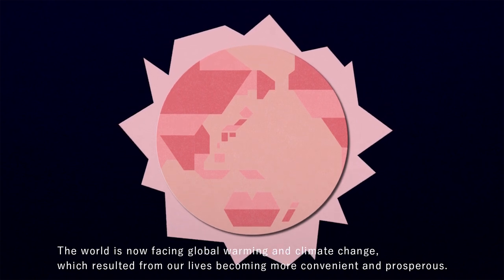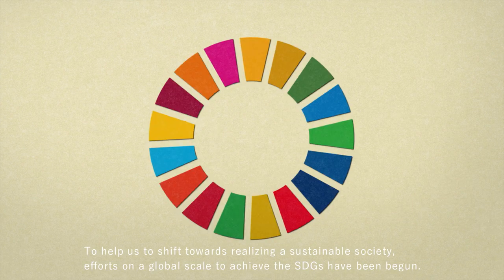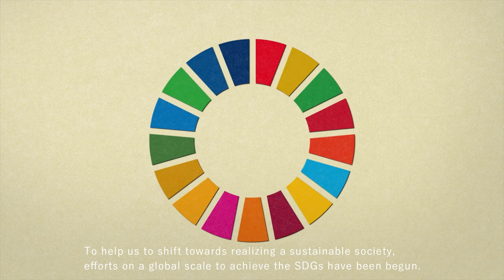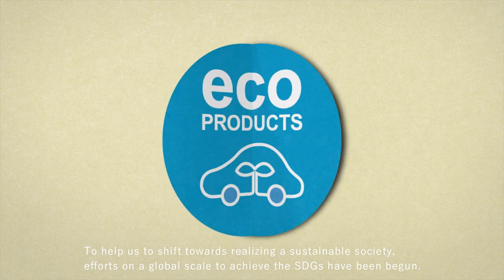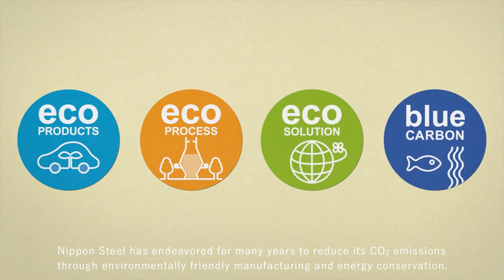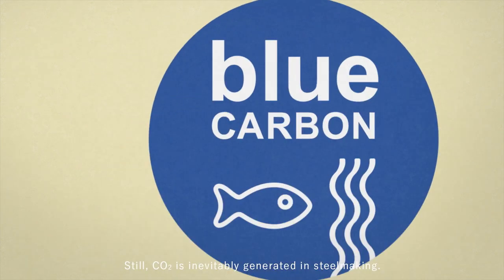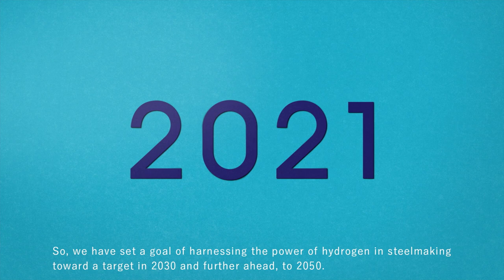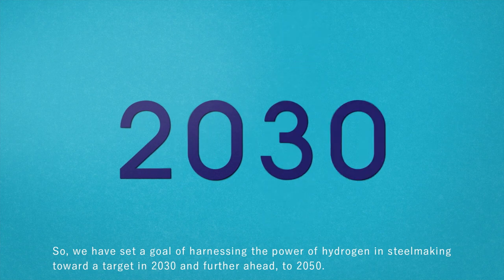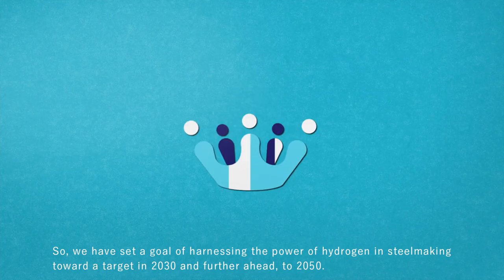The world is now facing global warming and climate change, which resulted from our lives becoming more convenient and prosperous. To help us shift towards realizing a sustainable society, efforts on a global scale to achieve the SDGs have begun. Nippon Steel has endeavored for many years to reduce its CO2 emissions through environmentally friendly manufacturing and energy conservation. Still, CO2 is inevitably generated in steelmaking, so we have set a goal of harnessing the power of hydrogen in steelmaking, toward a target in 2030 and further ahead to 2050.